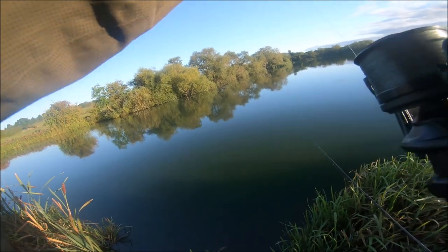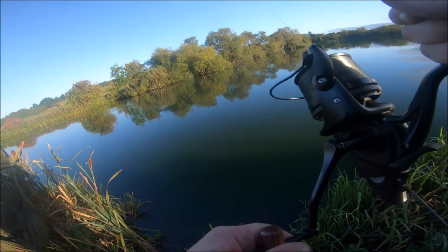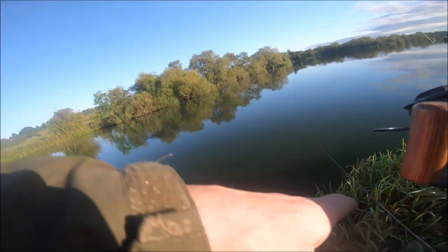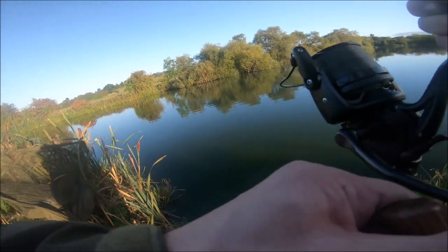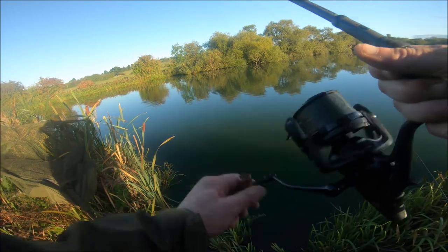Okay, so a meter of fish — probably been cast in about 20 minutes. Unfortunately it's going down towards the angler on the left. Now it's into these deep margins, it should be a little bit easier to sort out.